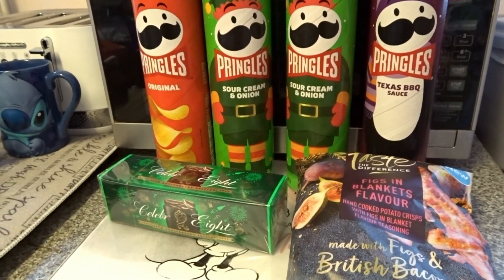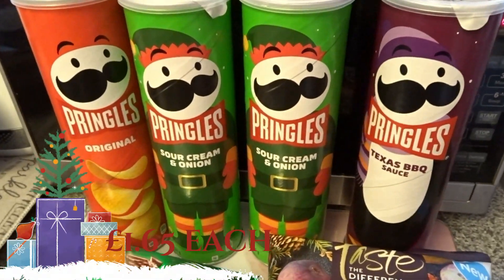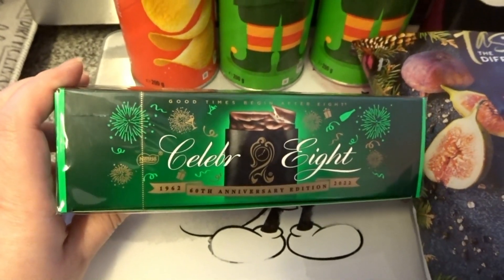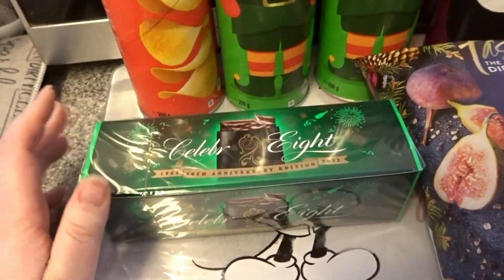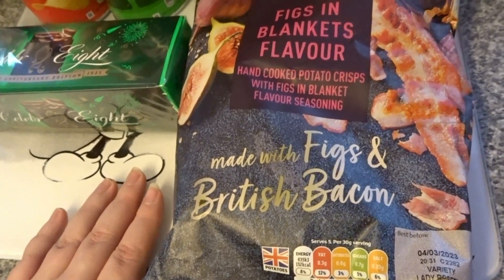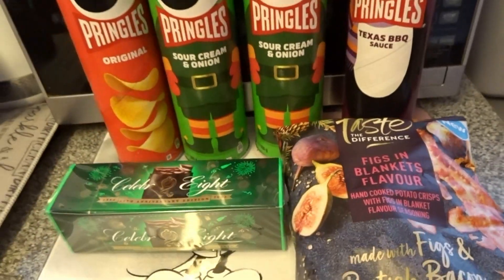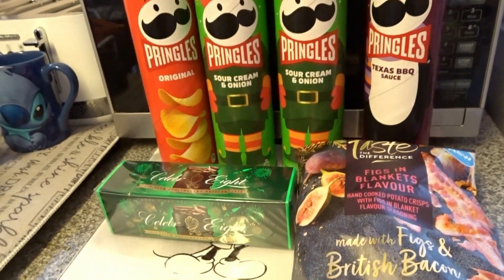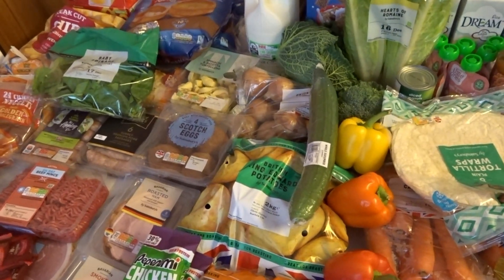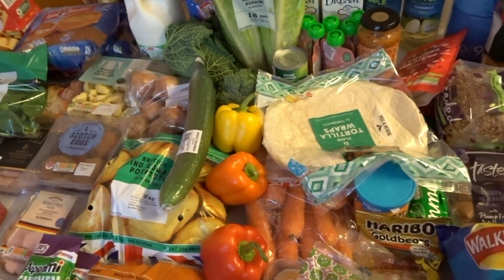These are the last few bits. I picked up some different flavours of Pringles — they were on offer and I never buy Pringles unless they're on offer — for my Christmas box. I also picked up some After Eights; turns out I'd already bought them, but they will get eaten so I'm not going to moan. And I've been trying to get these for the last couple of shops — pigs in blankets flavour crisps. I'm really looking forward to trying those. All of that stuff for well under £120, I reckon about £116–£117.